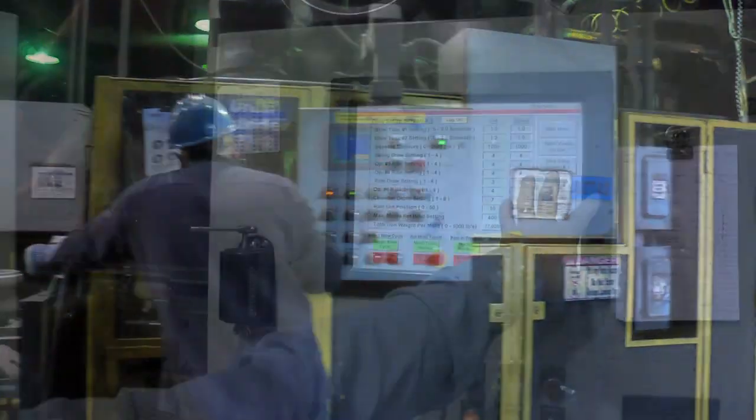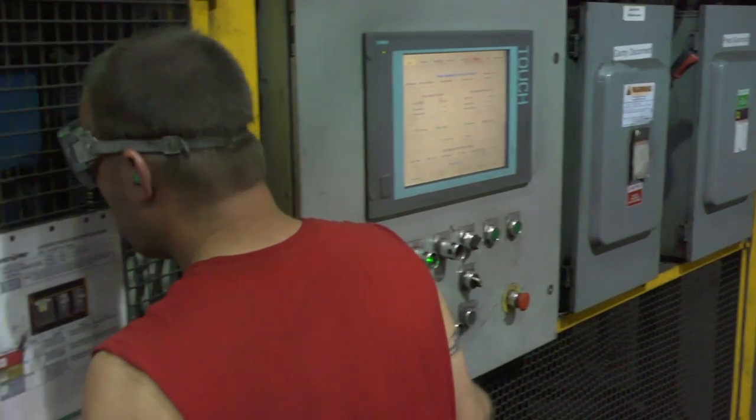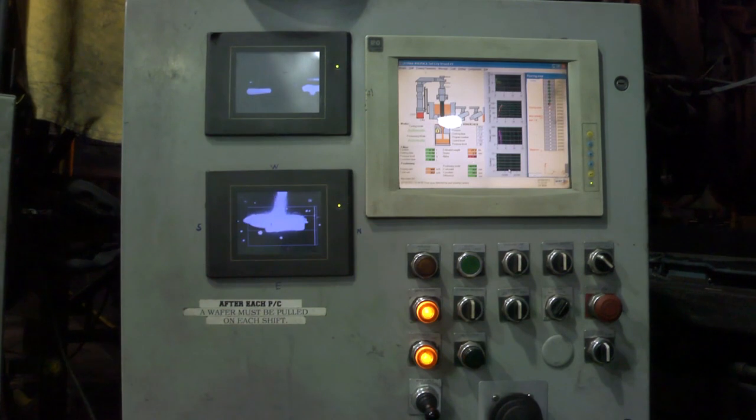A human-machine interface, or HMI, is a way for the machine to communicate with the operator. It will warn the operator of certain faults or the status of the machine.